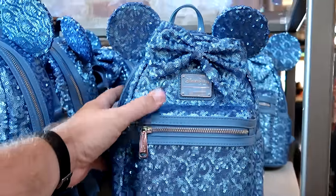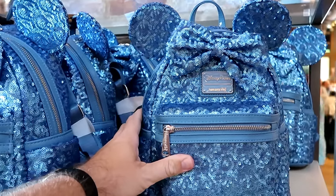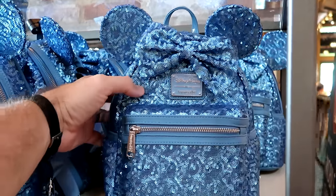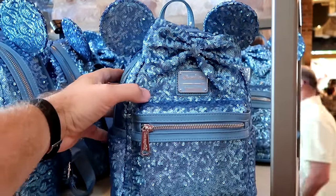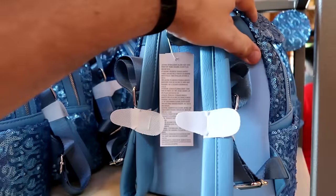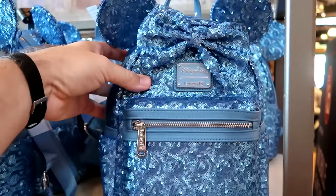Not part of any of that brand new Stitch merchandise, but this is a brand new Disney Parks Loungefly from the Hydrangea Collection — it's toned down blue sequins, not very sparkly, with your Disney Parks badge on the front and really nice leather feel, for $98.